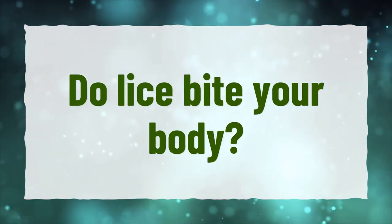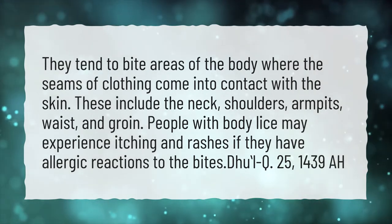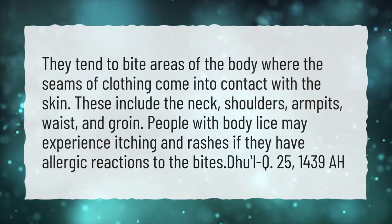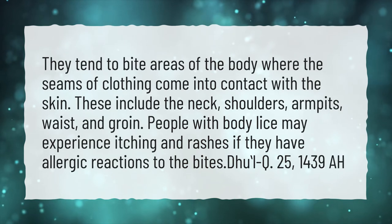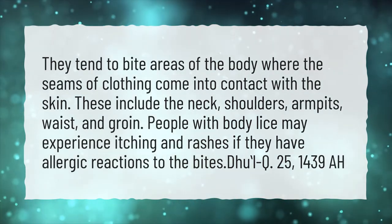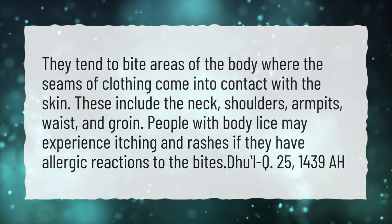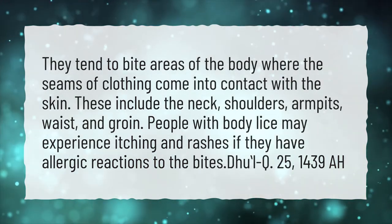Do lice bite your body? They tend to bite areas of the body where the seams of clothing come into contact with the skin. These include the neck, shoulders, armpits, waist, and groin. People with body lice may experience itching and rashes if they have allergic reactions to the bites.